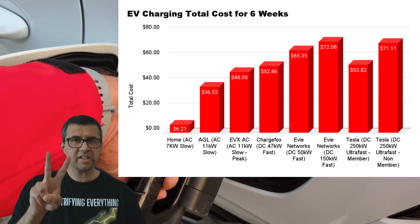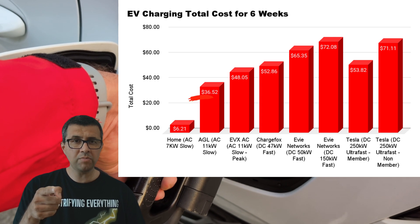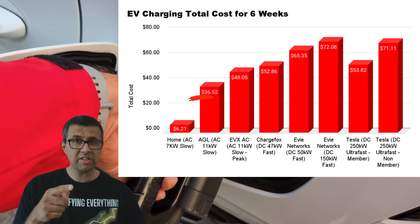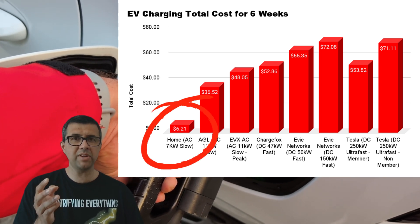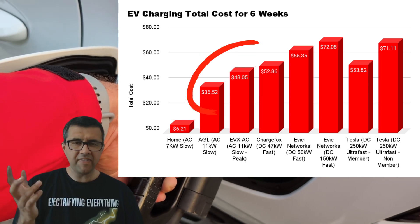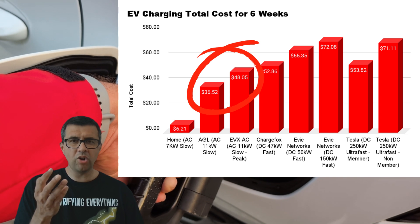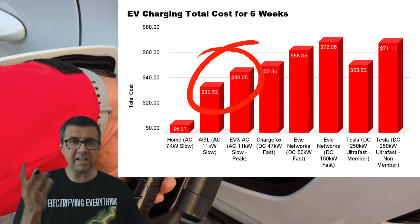Looking at the second graph of how much EV charging would cost in total for six weeks across different options in my area — charging at home from my home charger, almost mostly from solar, the $6.21 is what it would cost a little bit extra on my home electricity bill. $6.21. I'm not kidding. For six weeks. That's how cheap it is — it's amazing. My relatives didn't understand how it could possibly be so cheap to drive for six weeks. The pole chargers in my area are more: $36.52 for AGL and $48.05 for EVX.